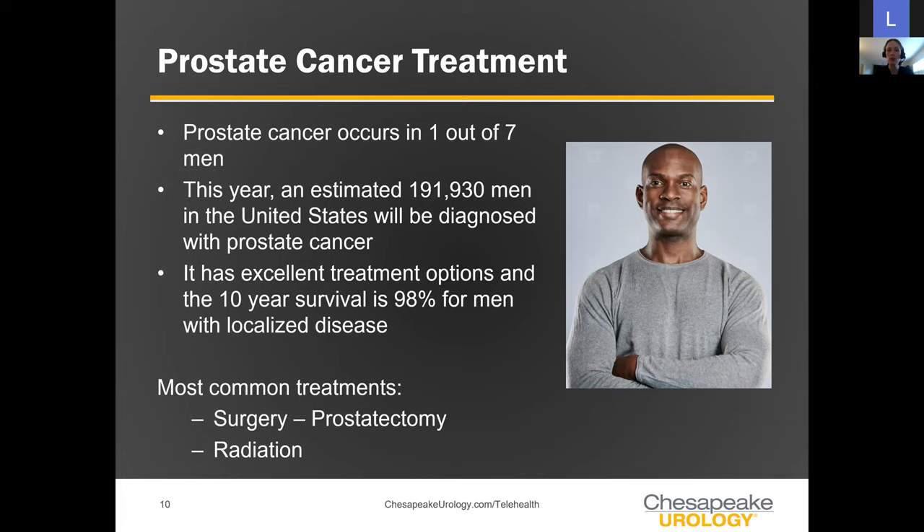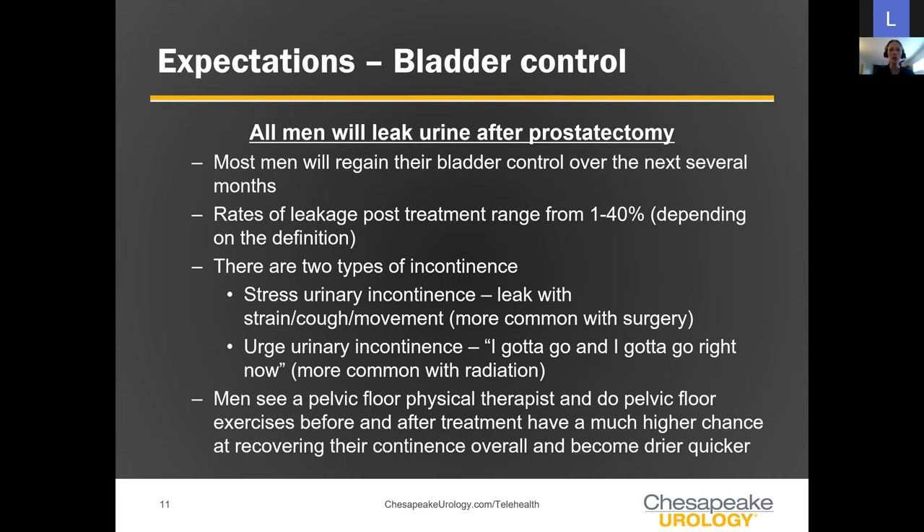The most common treatments are surgery or radiation. When it comes to bladder control after surgery, remember how close the bladder, prostate, and urethra are in proximity. Once the prostate is removed, there's a recovery period. All men leak after their prostatectomy — this leakage is expected. Understanding the anatomy helps men know why it happens but also that they will recover some function and get better.